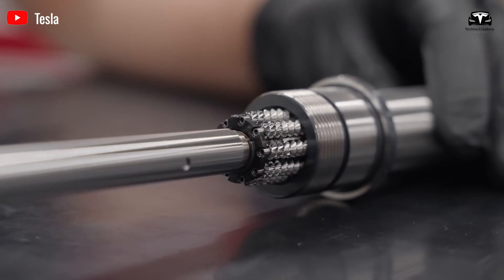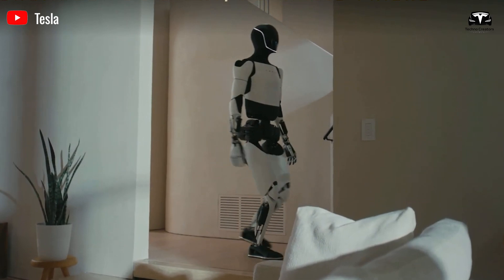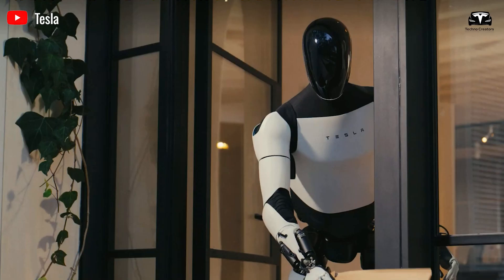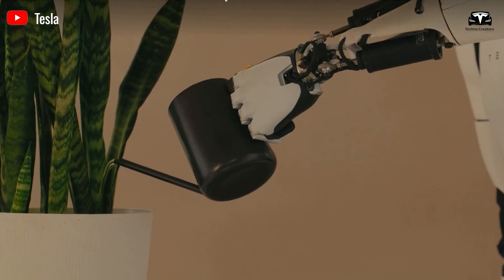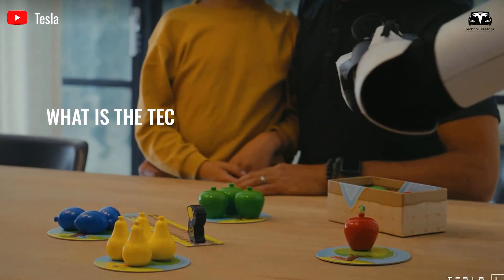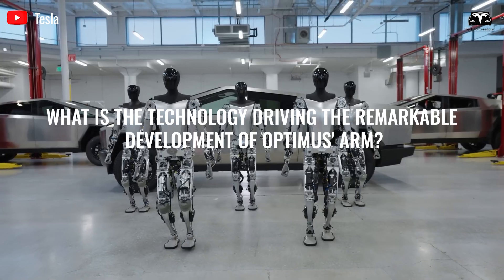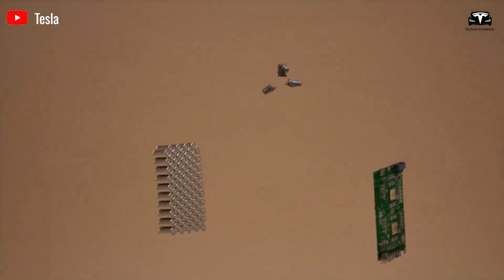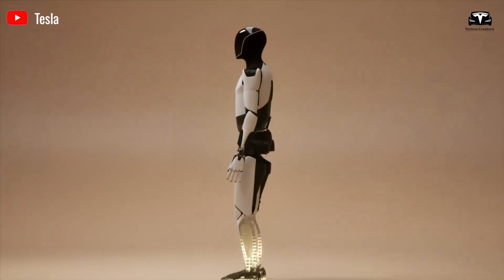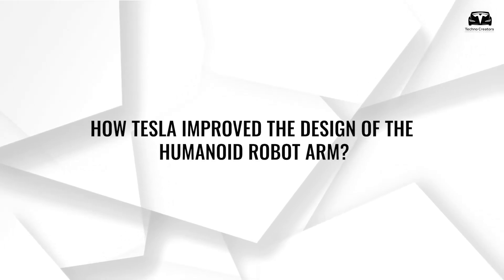This innovation not only aims to push Tesla's valuation to $25 trillion, but also has the potential to captivate tech enthusiasts and individuals who need robotic assistance. So what is the technology driving the remarkable development of Optimus' arm? Let's find out the latest updates. How Tesla improved the design of the humanoid robot arm.